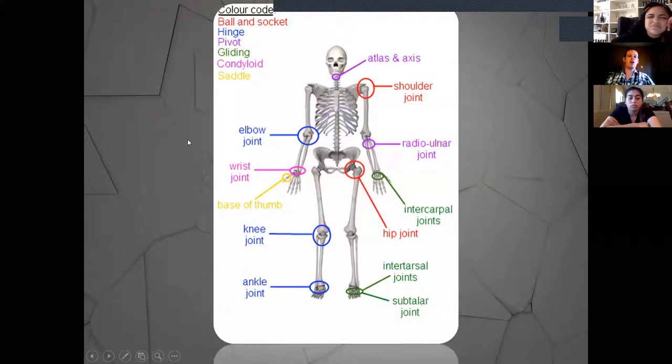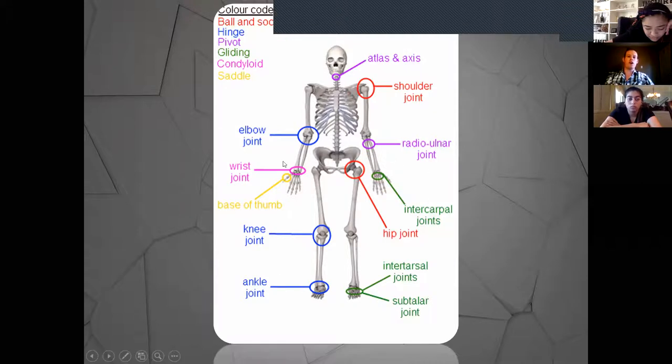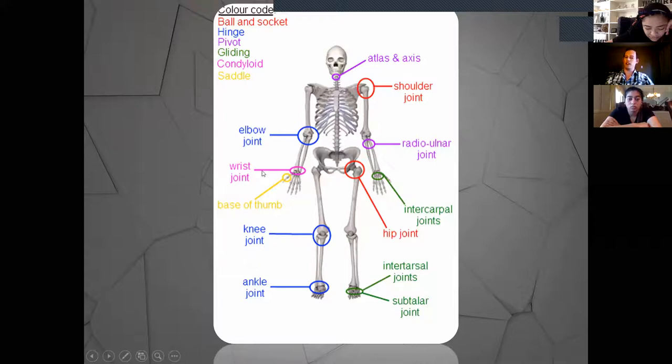Here are all our synovial joints, color coded by category. There are six major categories of synovial joints to review — mostly in the upper extremities, but some in the neck as well. You want to know which category each joint falls under. We'll talk about all their specific movements because they're all quite different. Also note that many of these joint types have two names, and you need to know both, because the registry may use them interchangeably.